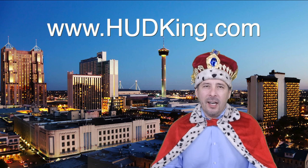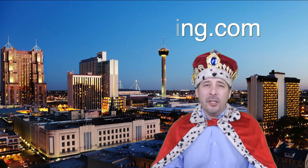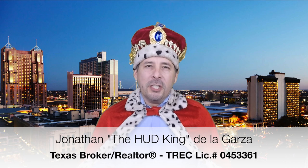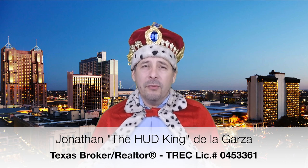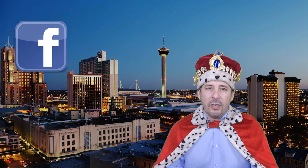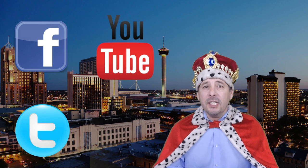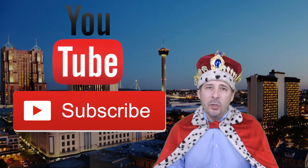Hi and welcome to hudking.com, your source for real virtual tours of HUD homes in and around the San Antonio and Houston area. I've been specializing in HUD homes since 1996 and in 2012 I started filming real virtual tours like the one you're about to watch. Connect with me by clicking on one of our social media links, or if you're watching this on YouTube, click the subscribe button to be instantly notified of new uploaded videos. Now on to the home.